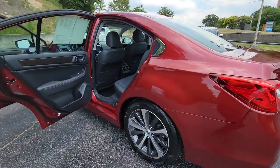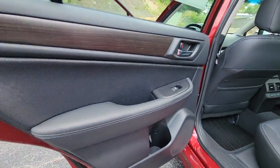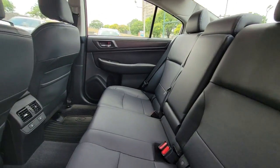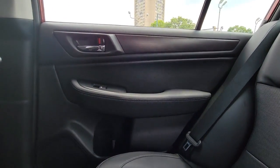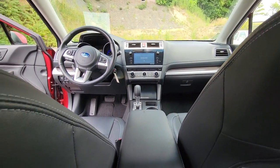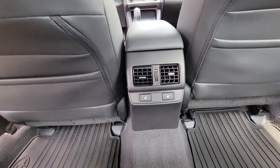You'll be delighted by its quiet, upscale cabin and suite of tech-savvy passenger comfort features. These are just some of the great options this vehicle comes with: keyless entry, all-wheel drive, woodgrain interior trim, heated mirrors, heated rear seat.